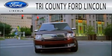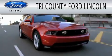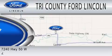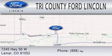Dedicated to doing everything possible to ensure that the experience you have selecting your next vehicle is as pleasant as possible. We are located at 7240 Highway 50 West in Lamar.